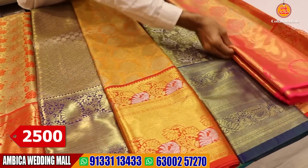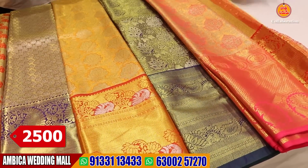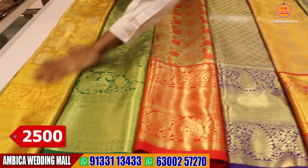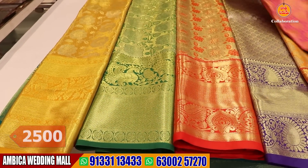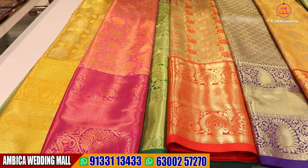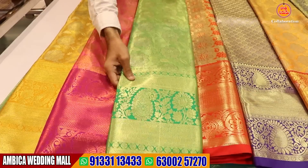Free shipping and COD facility. We have color options and designs. We have completely gold design. We have different shades of color and different weavings available.